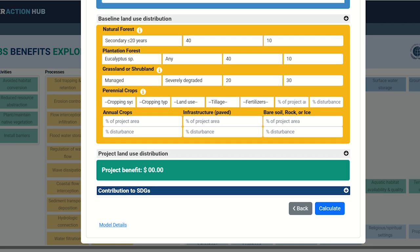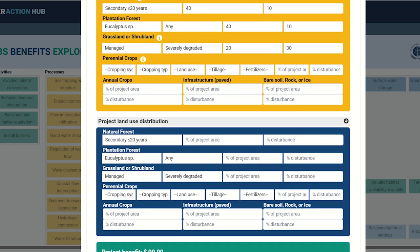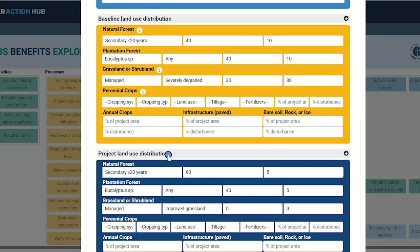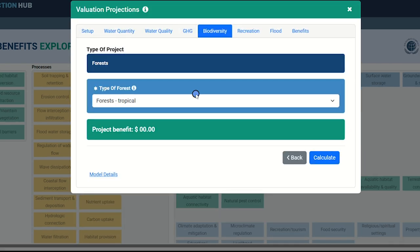Next up is to define the future state of the project. Here, we expect to see an estimated improvement in certain elements, notably the percentage disturbance or the reduction in hard surfaces. Please note the percent of project area fields must sum up to 100% for both the before and after project land use, before valuation can be calculated. You will also notice many information icons placed near the input fields — you can hover over or click any of those to get a further explanation of the various inputs. Once you are done, click Calculate to calculate your annualized return on investment, and then Next to get to the next benefit category. For biodiversity, most of the information needed to calculate a potential return on investment value is pre-populated based on your previous selections. Simply click the Calculate button to view a value.